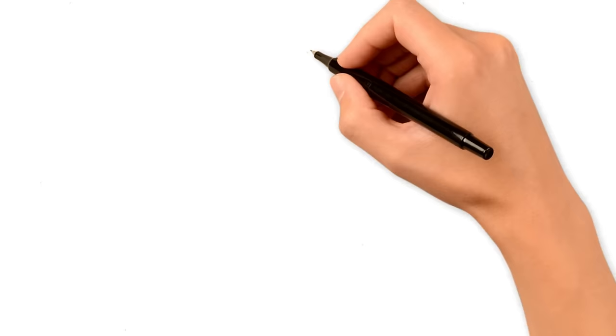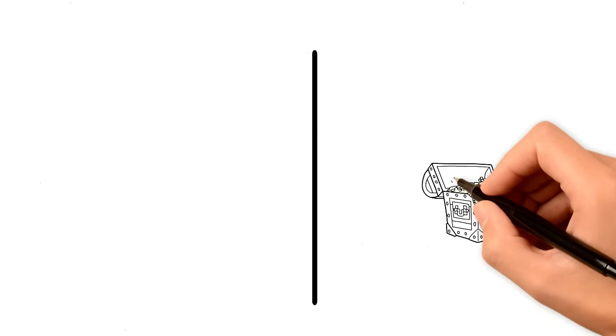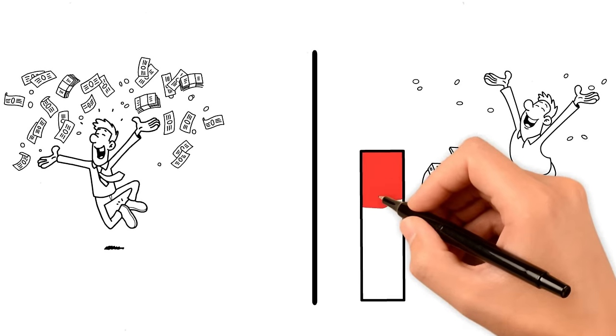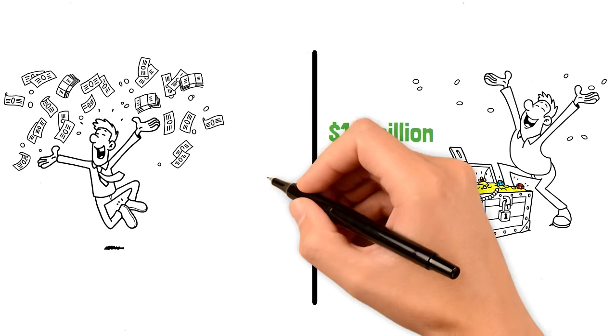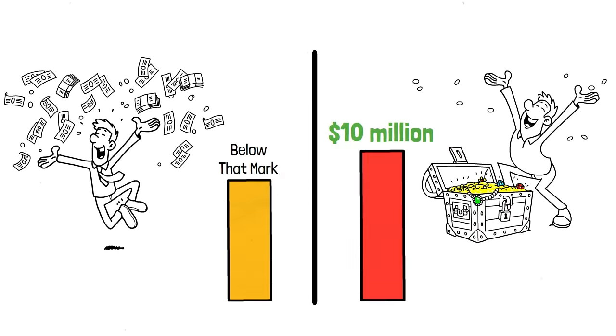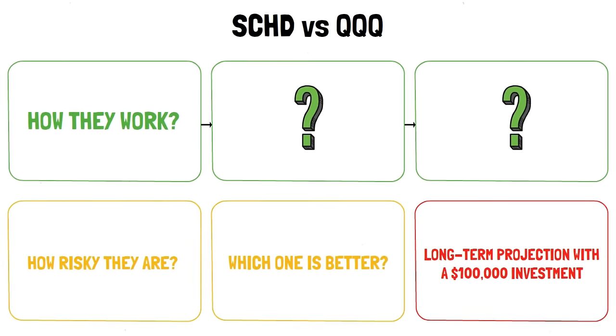The difference between the two ETFs is significant. Both could potentially make you a millionaire, but one might even push you over $10 million while the other might stay just below that mark. We've just scratched the surface here — now it's time to really get to know what makes these ETFs tick.